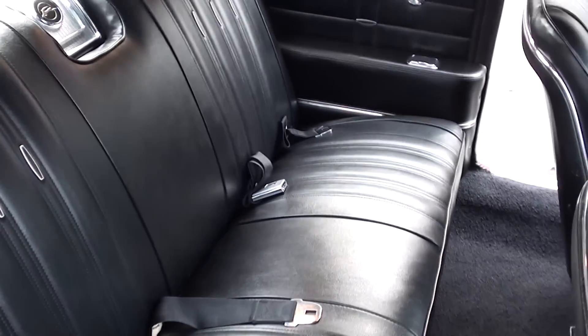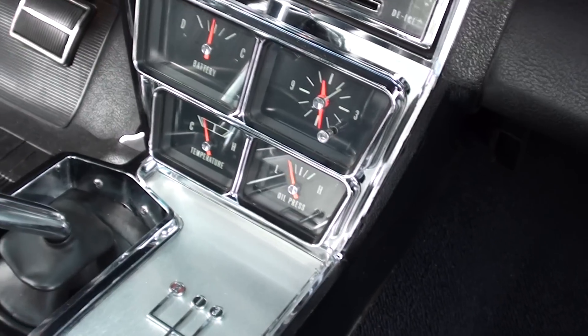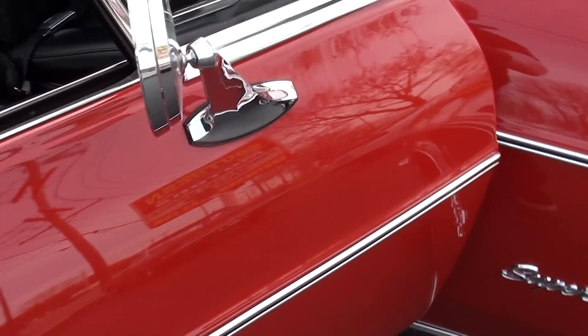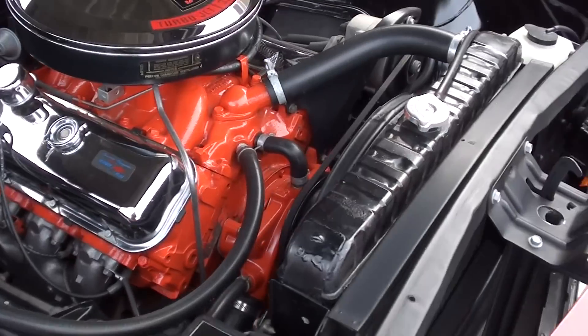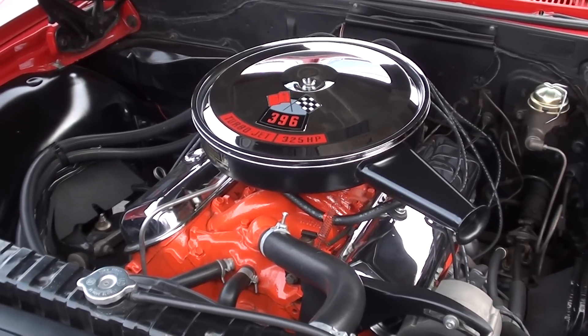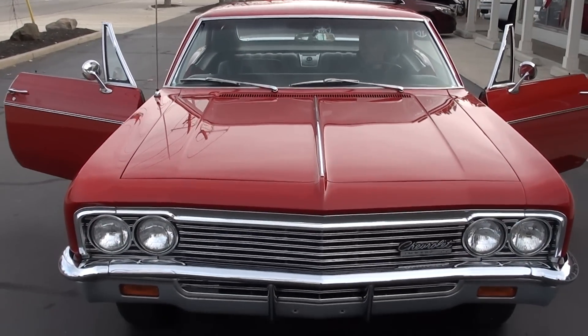I think these bigger body Impalas are just super cool and they drive great. The console light in there works. The dash is nice — look how clear all those gauges are. This is just a quality car. Factory shifter. That steering wheel's nice. It's got all the correct clamps and hoses. There was one little touch-up mark where there might have been a stone chip, but that's just trying to nitpick the car.